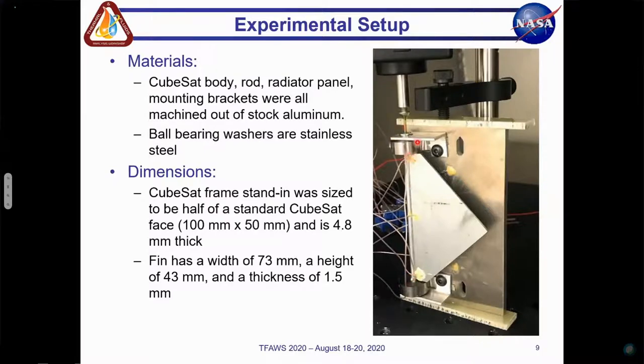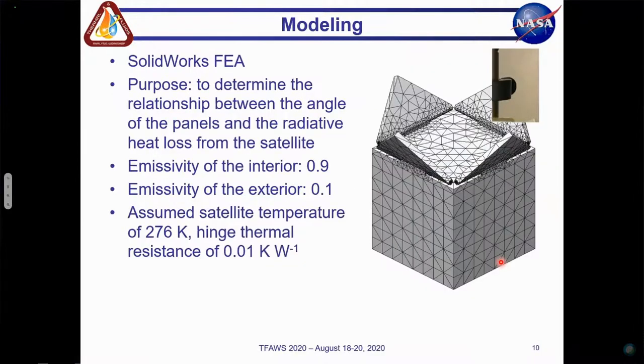On the right here, you can see an image of the test article and experimental setup. In the center of the image is the triangular radiator fin connected to the rod, which is the axis of rotation for the panel. On the top and bottom of the rod are the two bimetallic coils, ball bearing washers, and mounting brackets. Additionally, you can see in the upper left corner the Vernier Rotary Motion Sensor. On the top and bottom of the CubeSat face are the strips of G10 used to insulate the system and test fixturing.